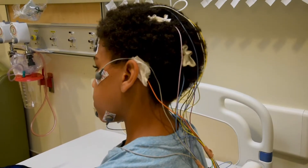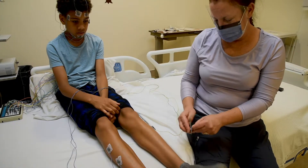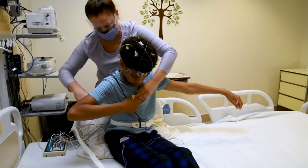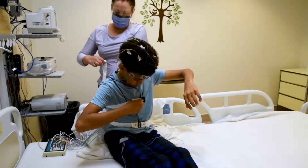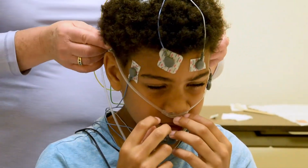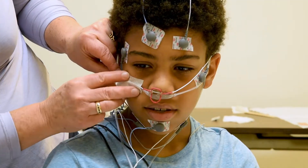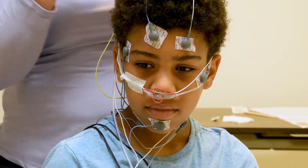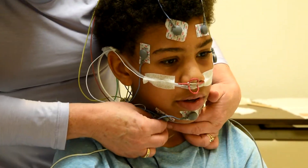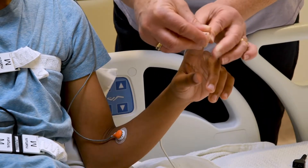Sensors are placed on your head to see how your brain is working. These belts around your chest and body measure your breathing at night. A sensor is placed inside your nose to see how well the air is going into your nose. This is a microphone that will record any snoring. A clip on your finger or toe checks your oxygen levels.